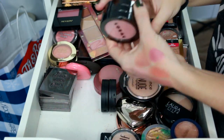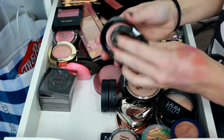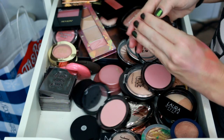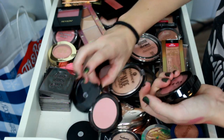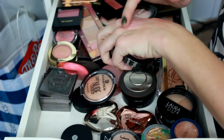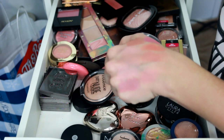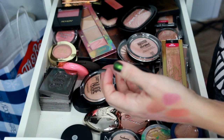My Lorac blushes — I kept three: Tinge, which used to be a holy grail blush, Aurora, and Prism. I'm going to keep all of these. They're all so pigmented — you definitely need to go in with a light hand or you can go a little overboard, but they're not hard to blend. These are definitely some favorite blushes. I wish they'd come out with more shades because I really really like them.